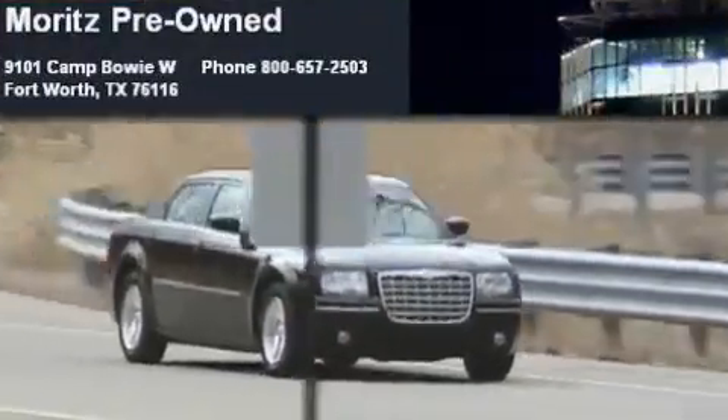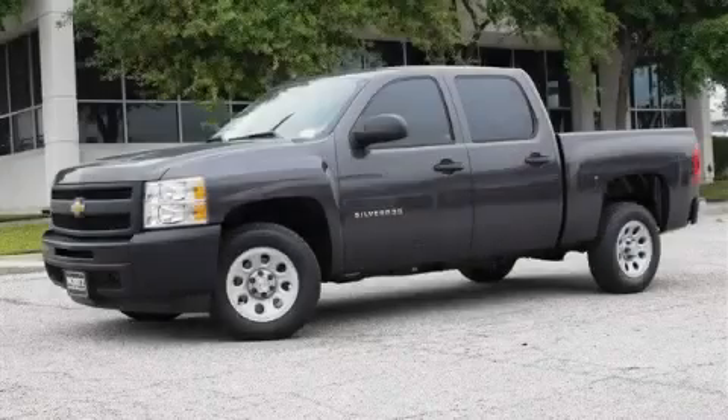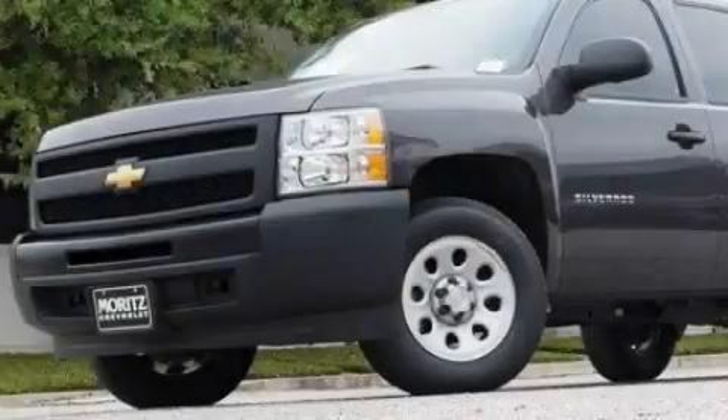Another fine vehicle offered by Moritz Chevrolet Chrysler Jeep Dodge. This is a brand new 2010 Chevrolet Silverado. It has what you need for work as well as what you want for play.